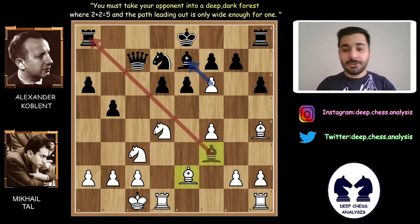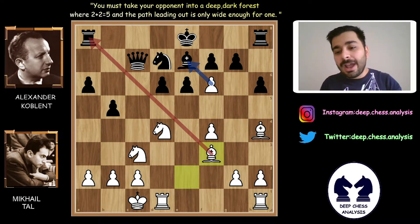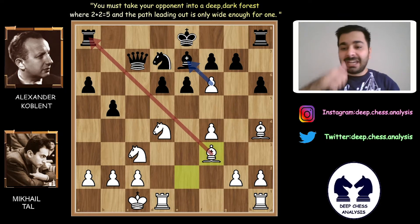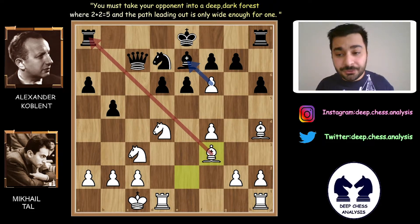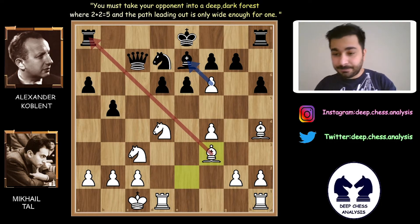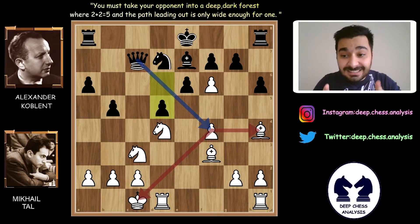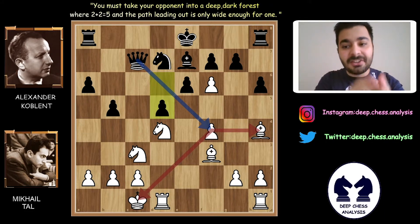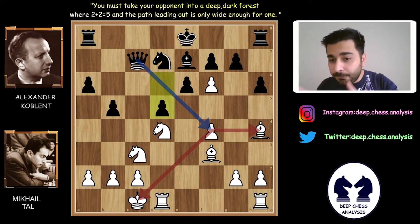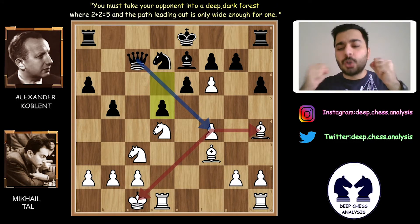Bxf3. After the queen sacrifice, Mihail Tal gave up his queen. But now he has an extra bishop and extra knight. At the same time, he has two threats: Bxe6 and Bxe8. D5 — this is the perfect move. Because it not only protects the rook, at the same time there is a perfect threat with Qxf4. Both of these threats are very strong.